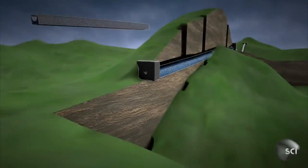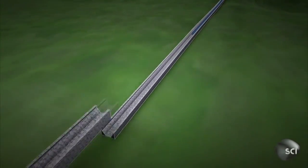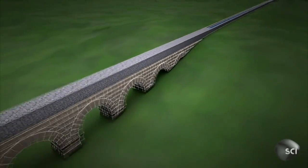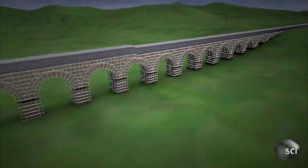To cross long distances on even ground, they built flat walls with a trough in the top. And to channel the water into Rome without obstructing traffic, they built the majestic arched aqueducts we know today.